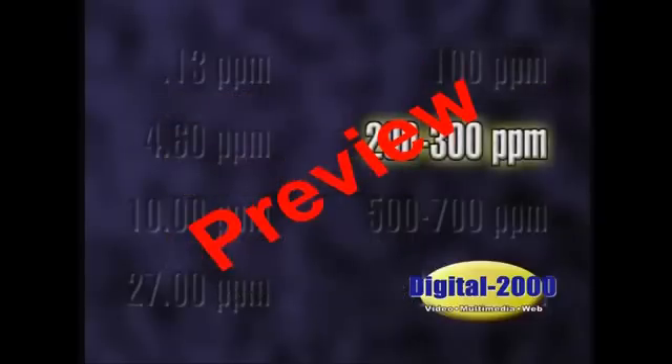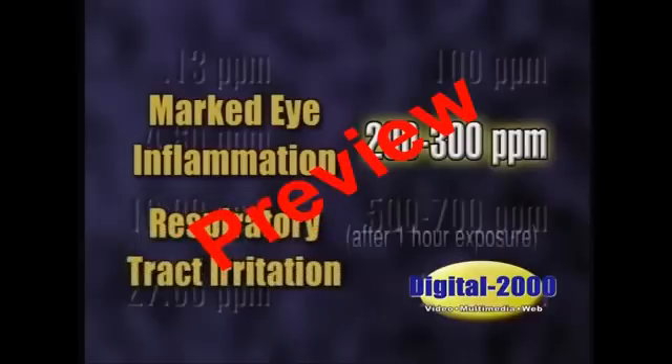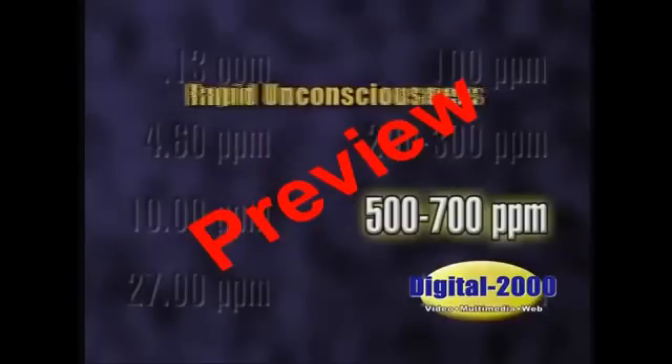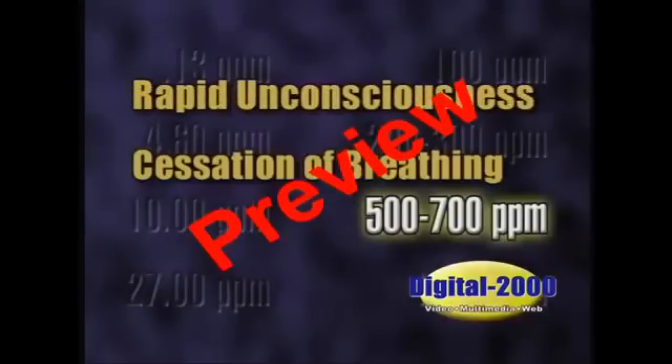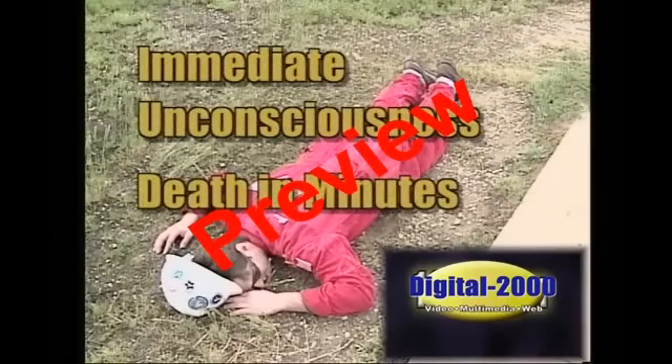At 200 to 300 parts per million, there is marked eye inflammation and respiratory tract irritation after one hour of exposure. At 500 to 700 parts per million, there will be rapid unconsciousness, cessation of breathing, and death. At 1,000 parts per million and above, the victim falls unconscious immediately and dies within a few minutes.